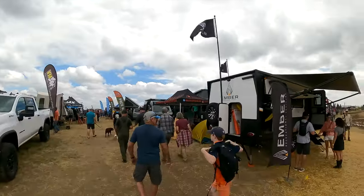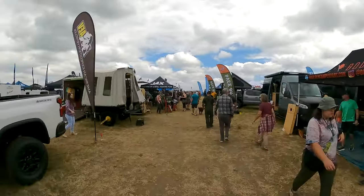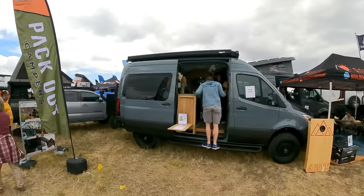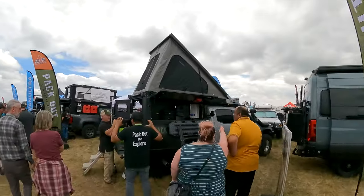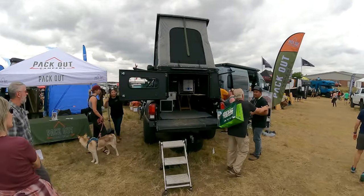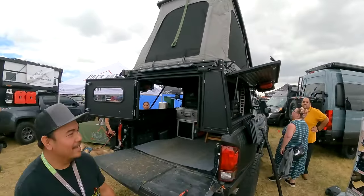The one booth I was really excited to go to was the Packout Campers booth — I must have walked past it three or four times that day. Packout Campers does a truck bed-style camper similar to the GoFast or Super Pacific camper, with a wedge-style tent on top. The difference is the extruded aluminum frame with T-slots to add accessories like a bike stand. I was really excited to talk to this guy because I was very impressed with his camper from the YouTube video I saw.